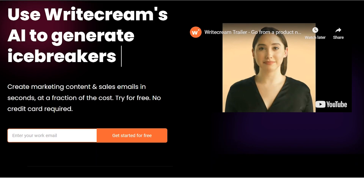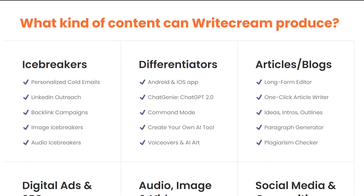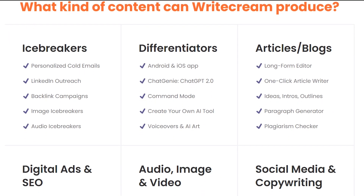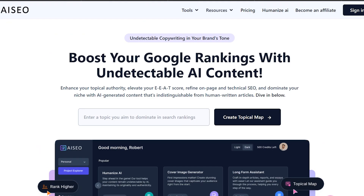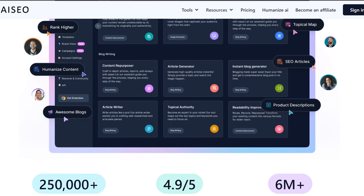WriteCream offers a wide range of features, including AI-powered content generation, grammar checking, and plagiarism detection. On the other hand, AICO focuses more on SEO optimization with tools for keyword research and content optimization.